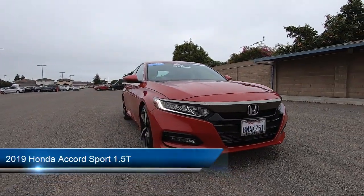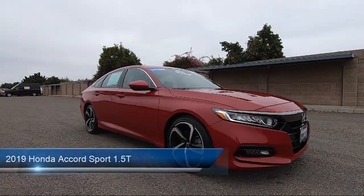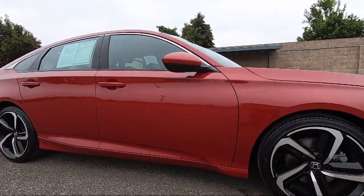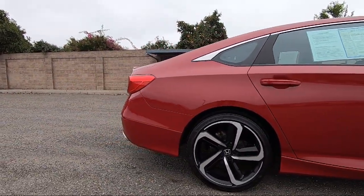It comes equipped with smart device integration, premium synthetic seats, Bluetooth smartphone integration, MP3 player, front collision mitigation, auxiliary audio input, and a powerful and efficient turbocharged engine.